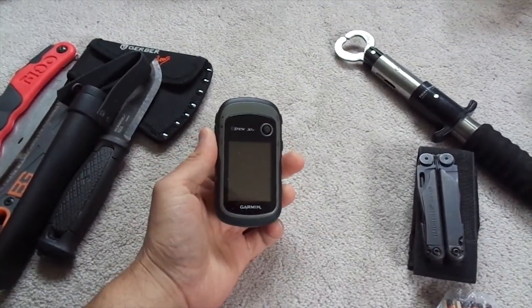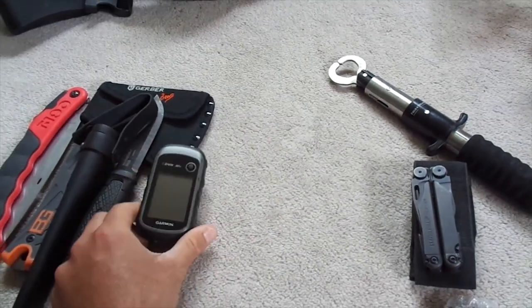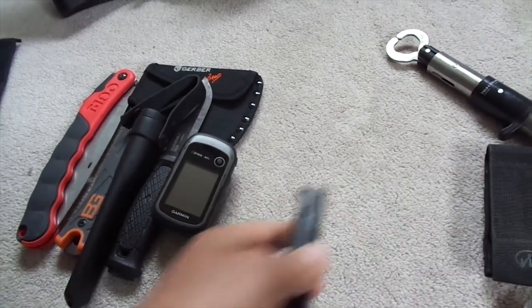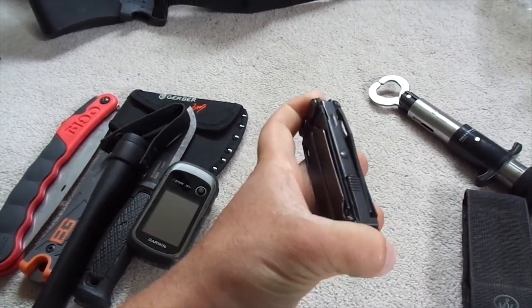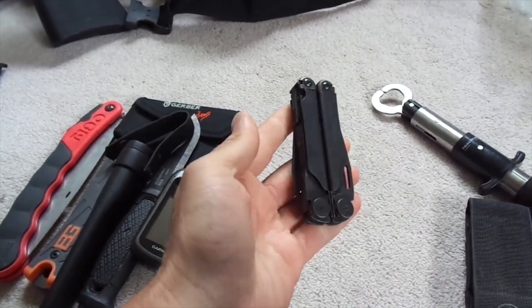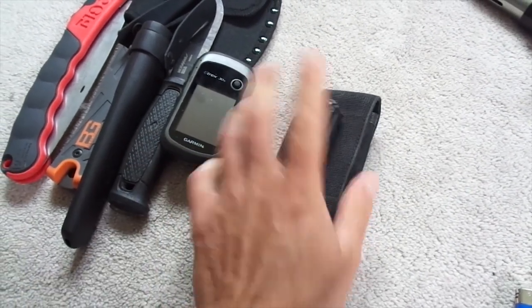I had a Garmin eTrex 30X GPS with some bird's-eye view maps downloaded on it. It would have been absolutely fine to use, except my wife brought it home with her and I didn't have it the whole trip. I have a Leatherman Electrician's folding multi-tool. I did not use it, but I was happy I had it because it's so capable — saws, knives, pliers, everything. I wanted to have something I could use to fix any issues and have my best opportunity to do that.